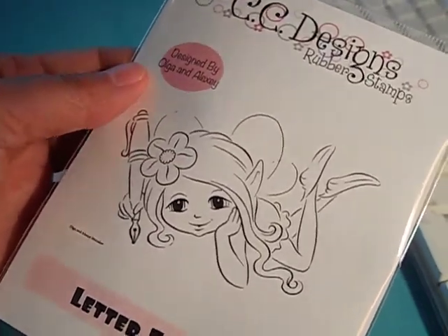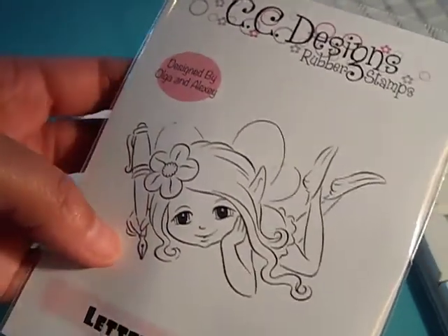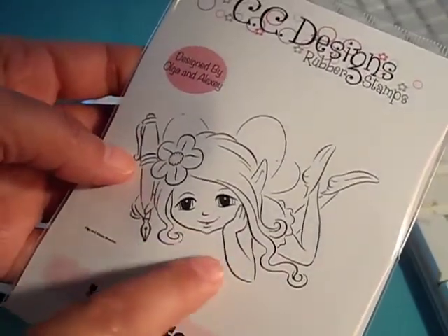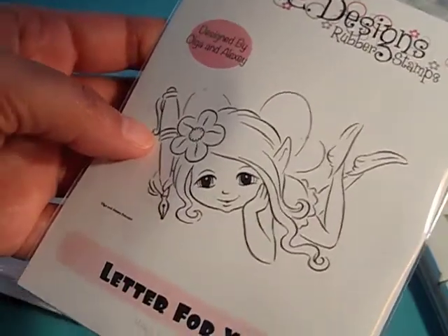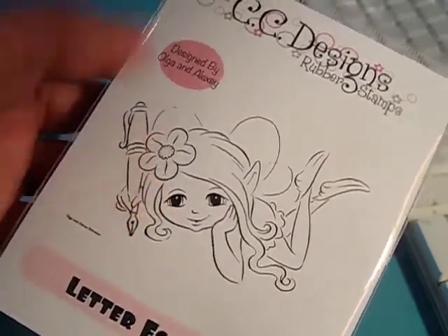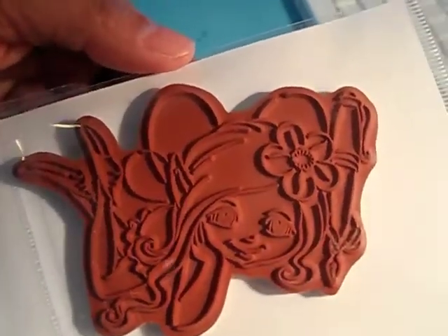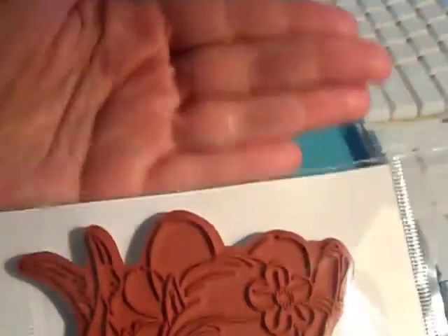This one is called Letter for You. She's a little fairy with a quill pen, and I like how she's open here so you can position her really cute on your projects. If you're into fairies, she's really cute — and that's how she looks on the back.